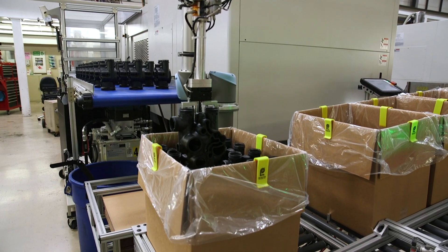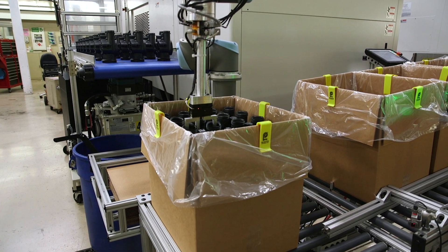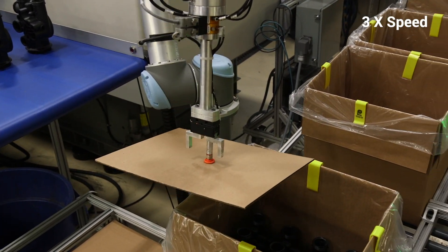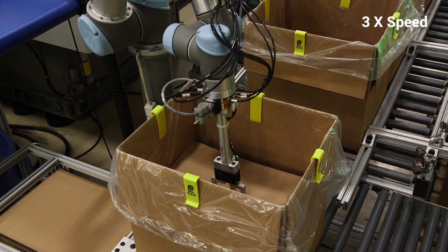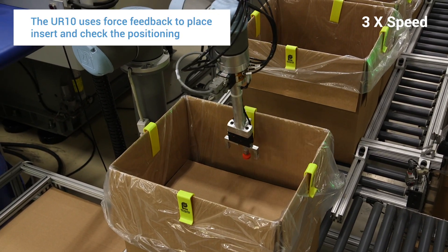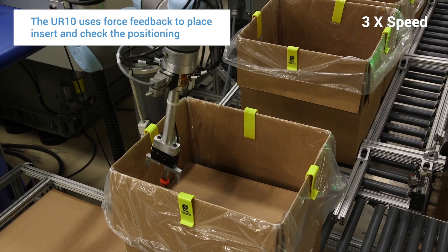A lot of the applications our UR robots run are packaging applications where they'll be running right next to the mold. They might be doing some kind of quality check — either weighing the parts or using force feedback to insert into some kind of opening to check the outside diameter.